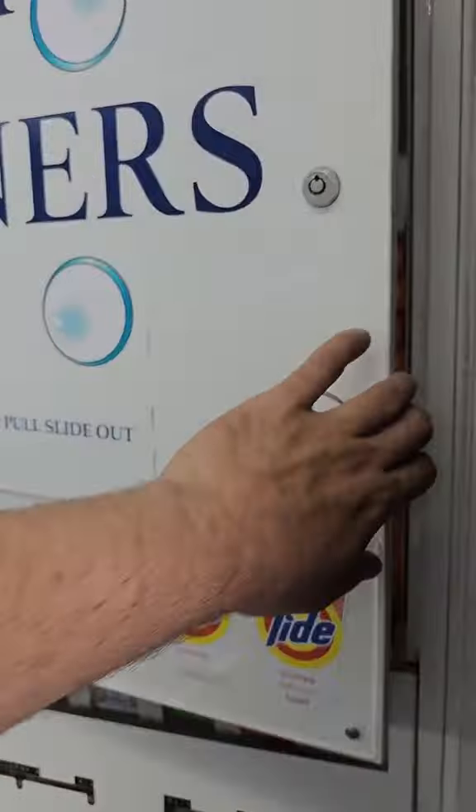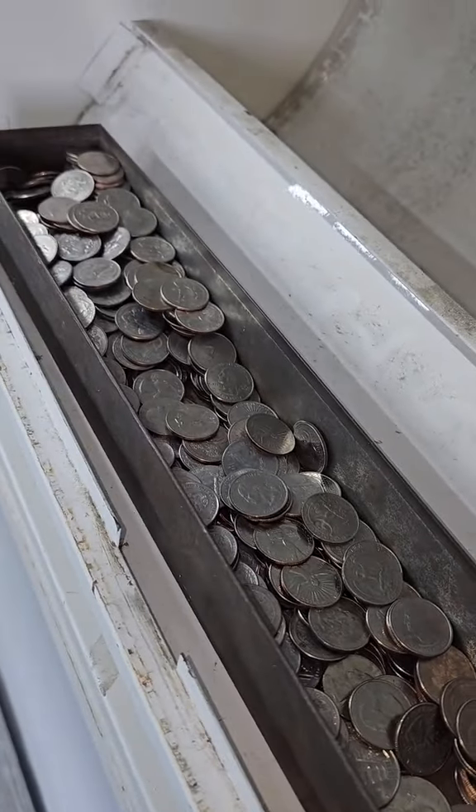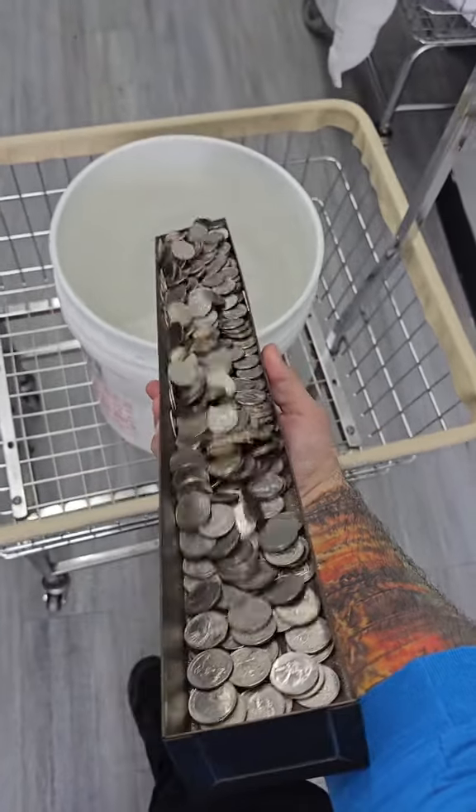Now let's check out the vending machines. I buy each box for 50 to 60 cents each and sell them for $1.25. This machine is by far my best seller. I order everything online and my manager stocks it, so it's pretty passive. Can't beat it.